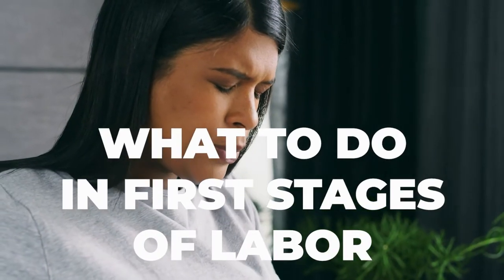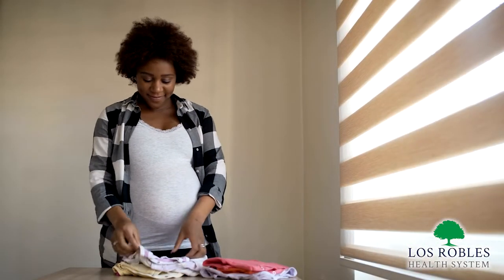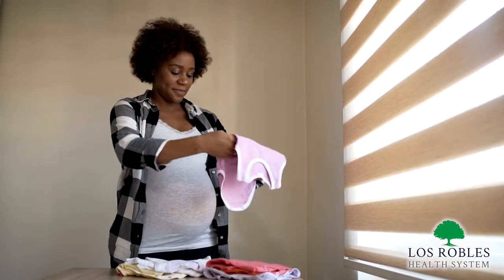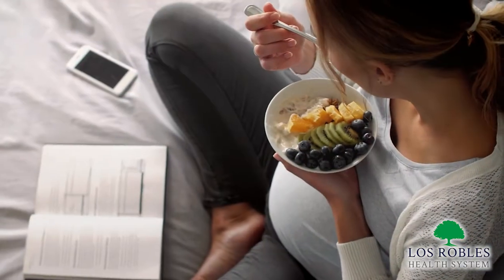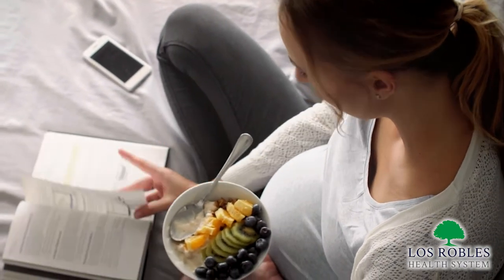Let's talk about what to do in the first stage of labor. The more you can do at home the better. You can pack a bag for the hospital so when the time comes you'll be prepared to go. You can arrange childcare. Most importantly, take care of yourself and take it easy — try not to overdo it. Nourish your body with good nutrition, hydrate with plenty of water, and rest as much as you can.